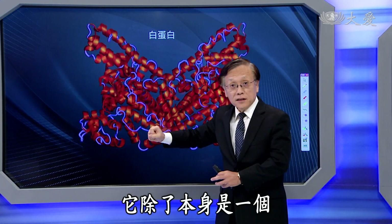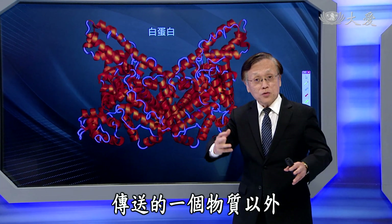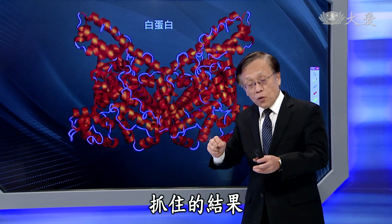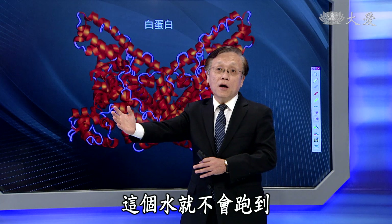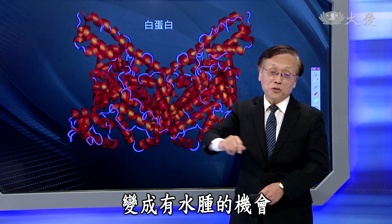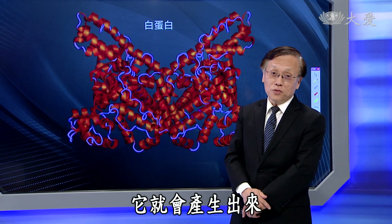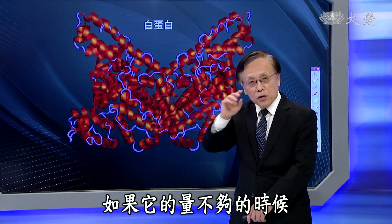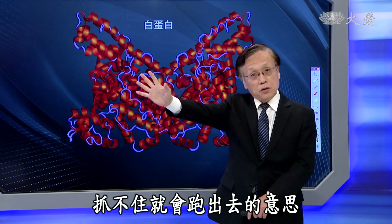大家可以想象白蛋白的3D结构可以抓住很多的水分。它除了本身是营养传送的物质以外，也可以把水分抓住，让水不会跑到血管外面去。如果跑到血管外面去，按下去就会变成有水肿。所以白蛋白量不够的时候，水抓不住，就会跑出去产生水肿。